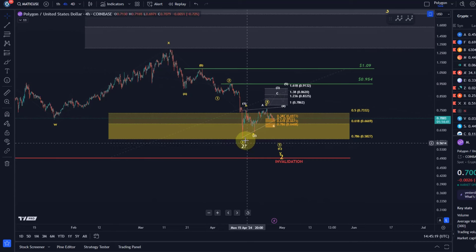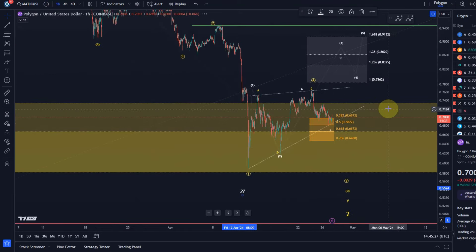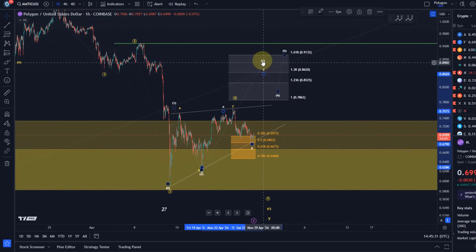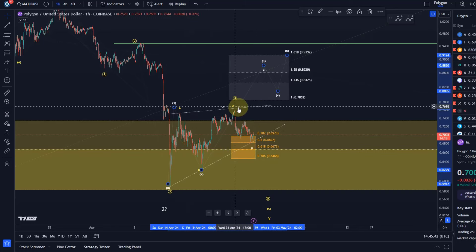The only way in which Matic could have bottomed would be this diagonal pattern that we've been tracking — you can see it on the one-hour chart. But I also told you what we need to see in order to confirm that a low is formed: that would be a five-wave move to 91 cents, and the third wave would first need to reach 86 cents. We haven't seen any of that. Instead, we've only seen a corrective rally in an ABC pattern.